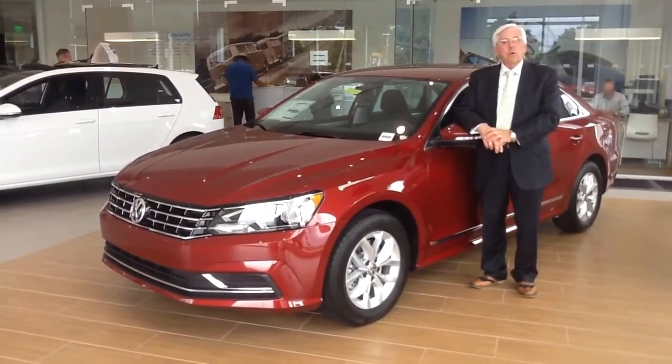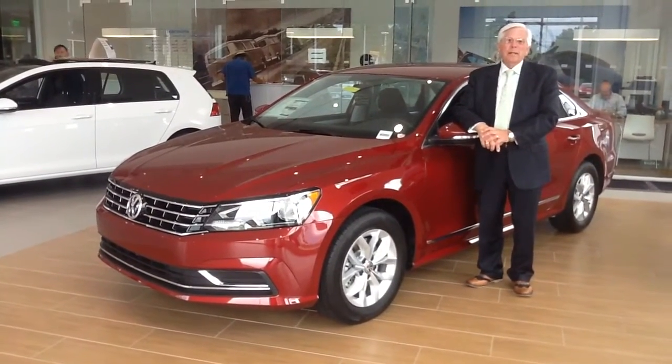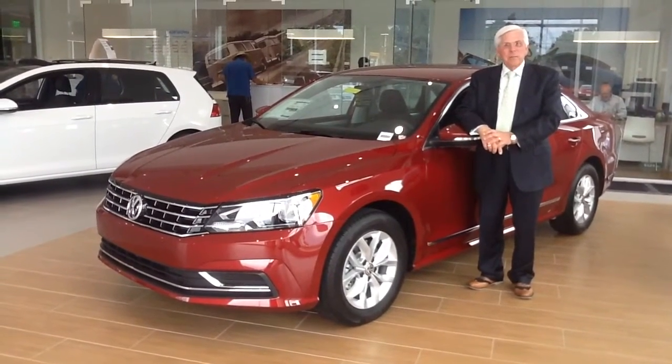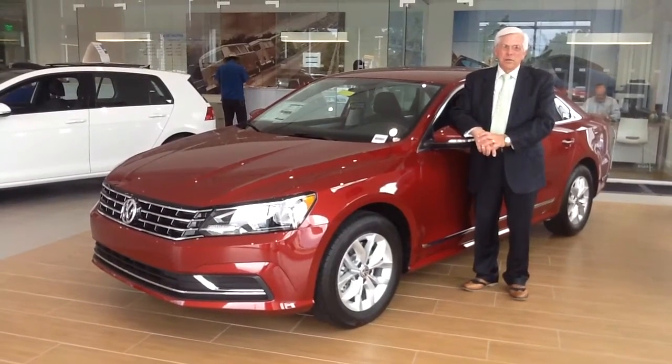This is probably our most popular model that Passat has made. It comes with a 1.8 liter turbo engine, which generates 170 horsepower. At the same time, it gives you excellent gas mileage of high 20s in town and high 30s on highway.